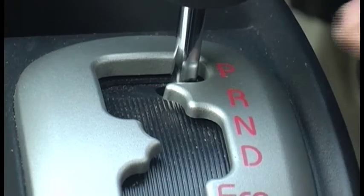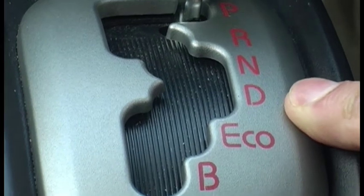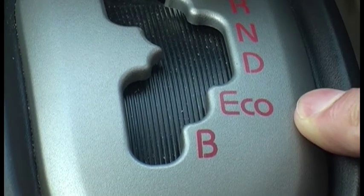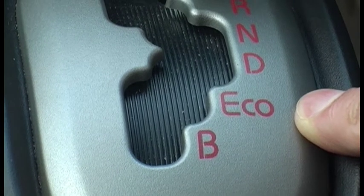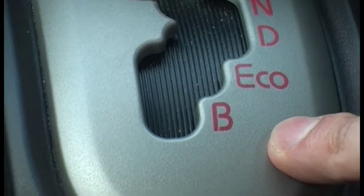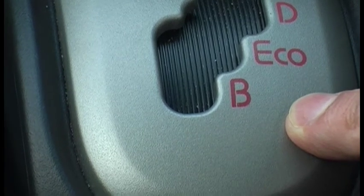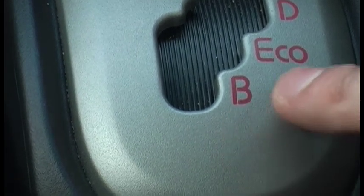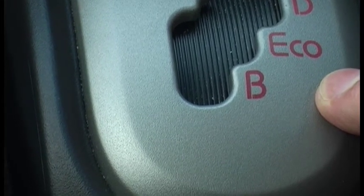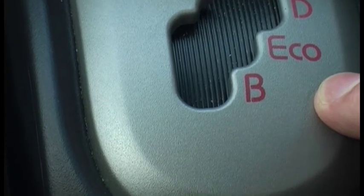The gear selector starts in Park. You've got Reverse, Neutral, and Drive for normal driving. We've also got the Eco mode, the economical driving mode, which uses a third of the power from the lithium-ion batteries. And there's B which is for regenerative braking — so for example going down a steep incline you put it in B and the motor becomes a generator, giving more charge back to the batteries. You do feel a resistance in that mode.